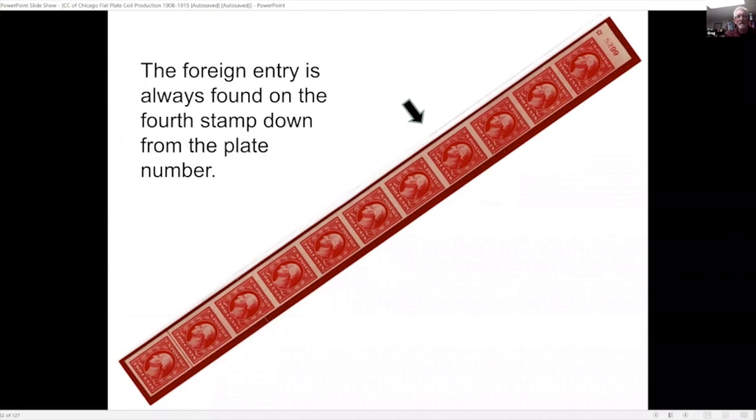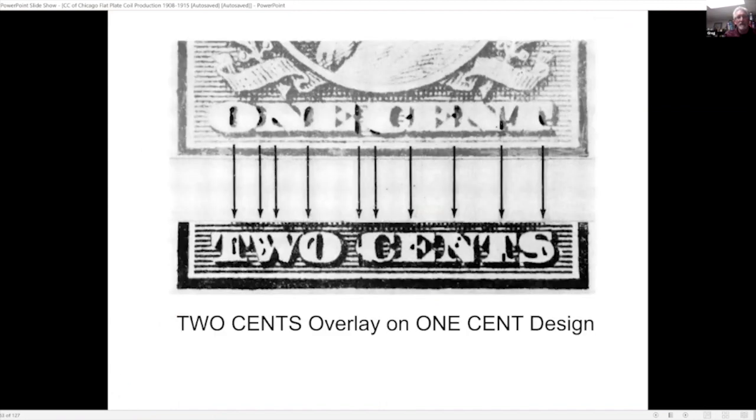If you look at a complete strip, the foreign entry is always found on the fourth stamp down from the plate number. Here an overlay shows: if we take the two-cent design and lay it over the one-cent, you can see where some of the lines and letters from the one-cent still show up on the two-cent stamp — a very interesting variety.